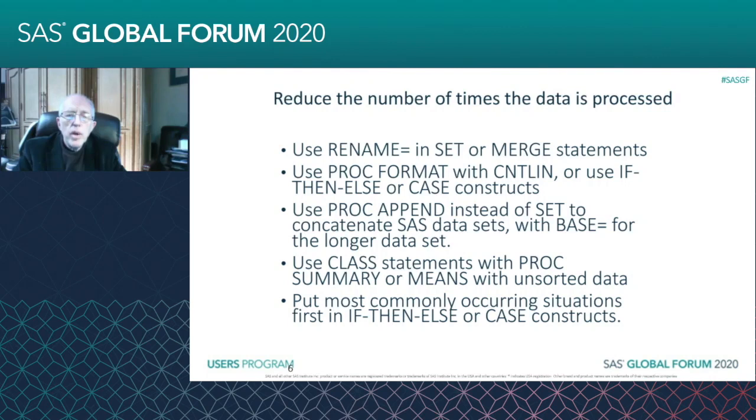You can use PROC FORMAT with the CNTLIN= option, or use IF-THEN-ELSE or CASE constructs. This can be very valuable because now you're not having to go through a merge. The CNTLIN= option is very useful on PROC FORMAT because you're defining a format and then you can use the PUT statement — so you don't have to do a sort, you don't have to do a merge, you can just do the PUT statement right in your data step.